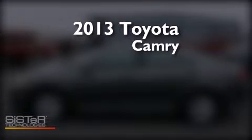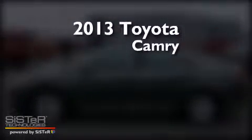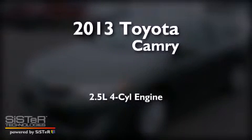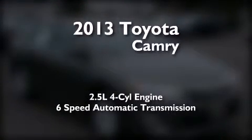This is a brand new 2013 Toyota Camry. It features a 2.5 liter 4-cylinder engine and a 6-speed automatic transmission.